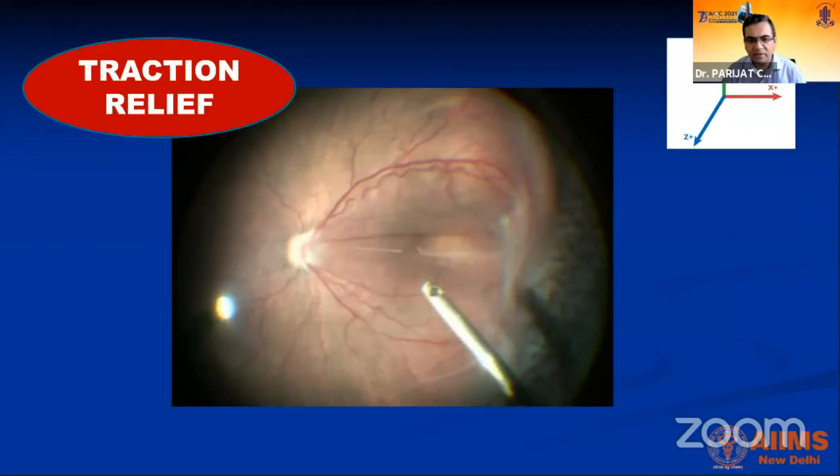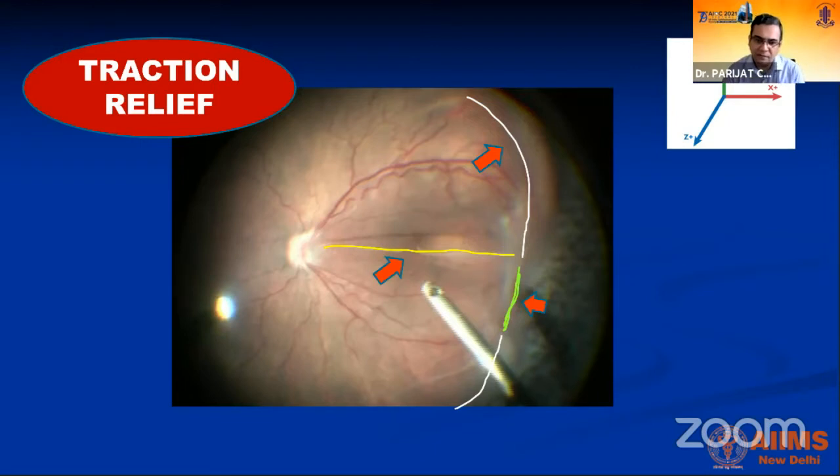There are three types of traction that need to be relieved. First is the vertical TRD. Second is any tangential or radial traction — which could be in the form of PVD or bands — so that the retina doesn't close towards the disc. Third is the circumferential traction, which pulls multiple TRDs together and tries to close the ring, and this also needs to be relieved in time.